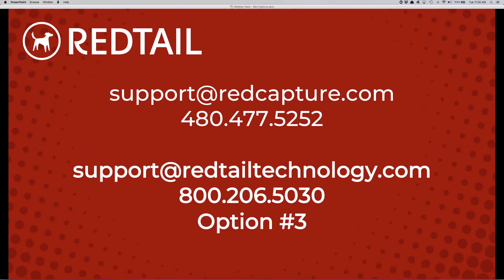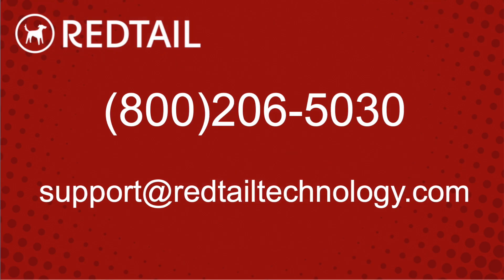If we purchase this, do we have to purchase it for every Redtail user or just one license for the office? It's subscription-based software. There are price breaks for multiple users — if you have five to seven advisors, you'd set up five to seven users. But there is a price break on top of the already low price. Thanks so much for joining us today. If you have any questions, please don't hesitate to call 800-206-5030 option 3 for support, or email support@redtailtechnology.com. Thanks and have a great day.